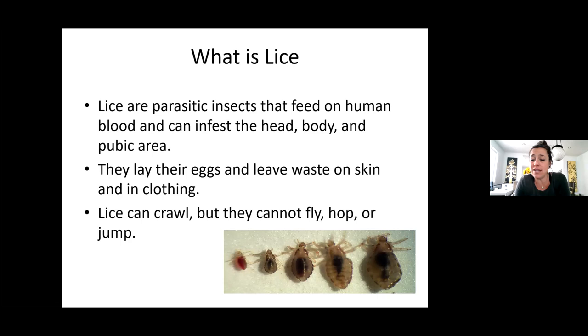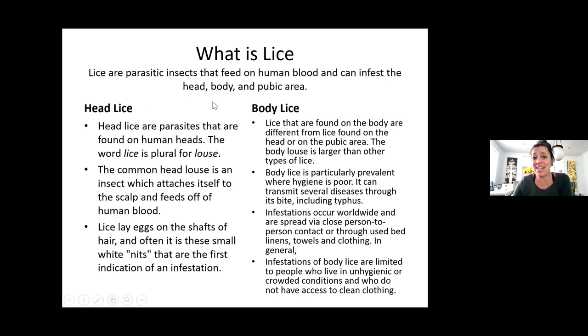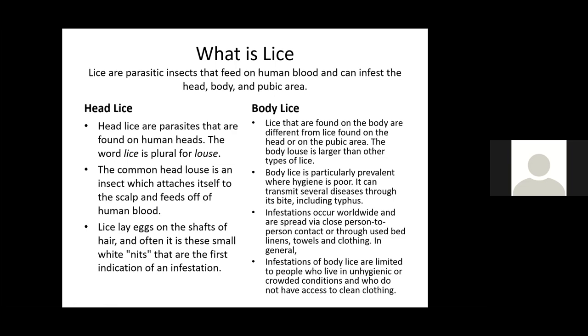This shows the different stages of lice as they grow from small to bigger. They are parasitic insects that feed on human blood. Head lice are parasites found on human heads — the common head louse attaches itself to the scalp and feeds off human blood. Lice lay eggs on the shafts of the hair, and often these small white nits are the first indication of infestation.